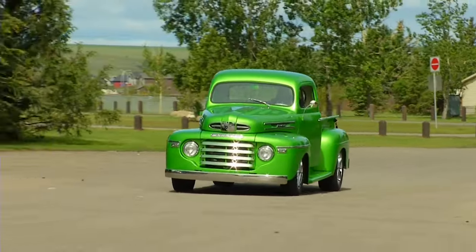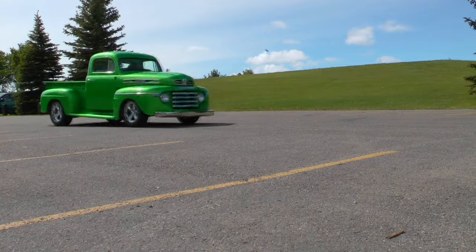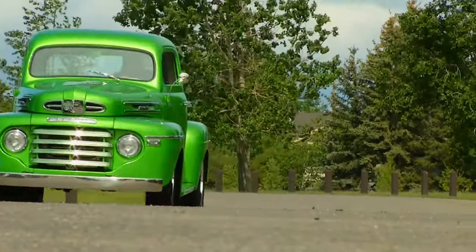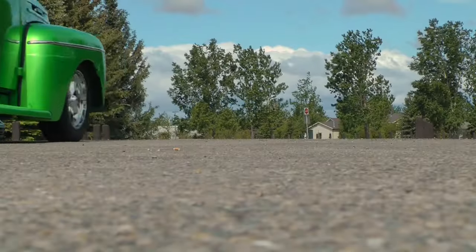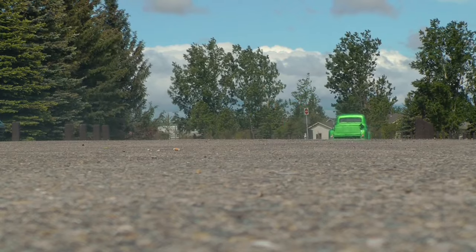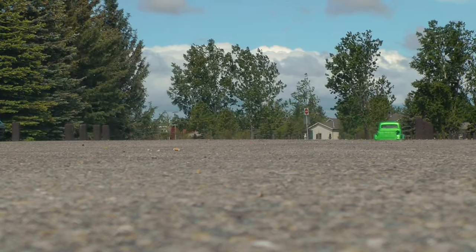I love driving it. It's just quick, it's just fun. It's a rush, an adrenaline rush. I love driving it, it's just cool. Thank you.